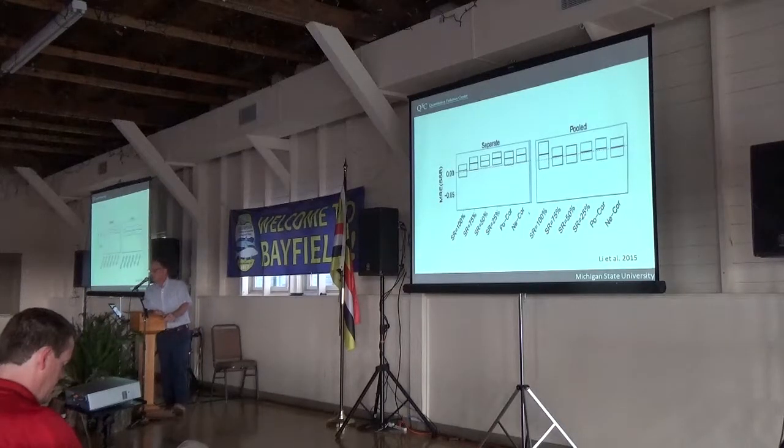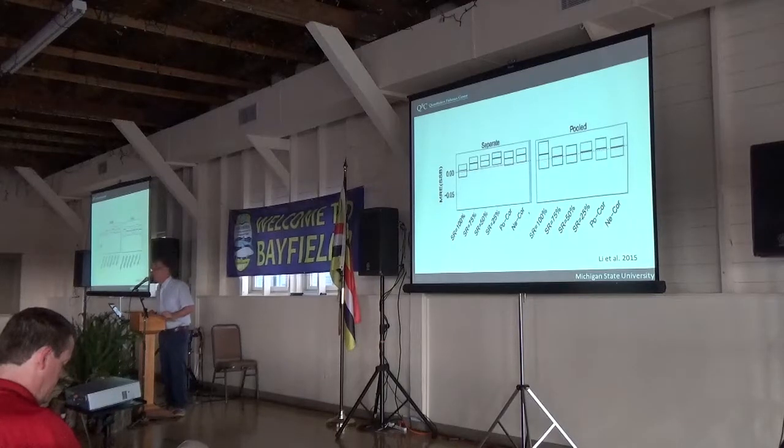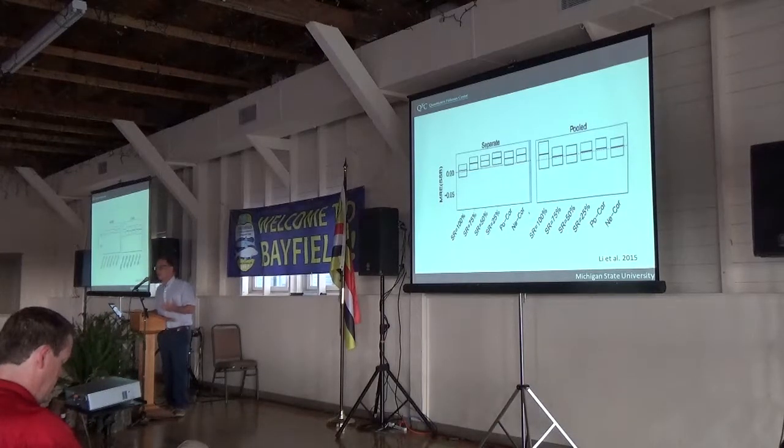We tried to account for this by looking at three different ways of assessing stocks: separate models, pooled models, and a model that actually correctly accounted for the mixing. There's a reason why this slide only shows the separate and pooled models — when there was substantial mixing, the model that correctly accounted for the mixing didn't work very well. In retrospect, we should have known that, because when you're looking at only fishery data collected from the mixed stock, you have no way to know whether you're seeing a lot of young fish because they recruited in that area, or because they recruited somewhere else and moved there.